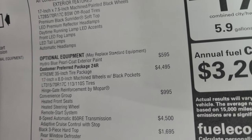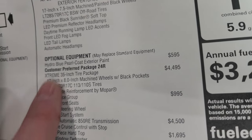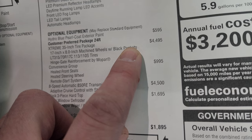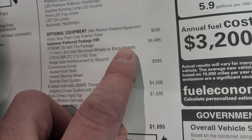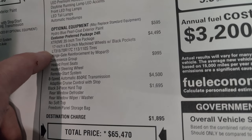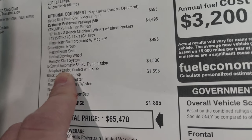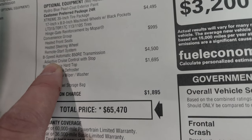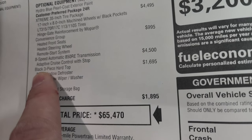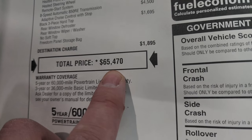Optional equipment starts with the Hydro Blue Pearl Coat at $595. The Extreme 35-inch tire package is $4,495, which gives you the 17x8-inch machined wheels with black pockets, the LT315/70R17 BF Goodrich tires, and hinge gate reinforcement — that's all it tells you. But you actually also get a factory lift kit, 4.56 gears, fender flare extensions, and performance brakes. So there's a lot more that goes into that $4,495 than just those three things. The Convenience Group is $995, giving you heated seats, heated steering wheel, and remote start. The 8-speed automatic transmission is $4,500, and you also get adaptive cruise control with it. The black three-piece hard top is $1,695.